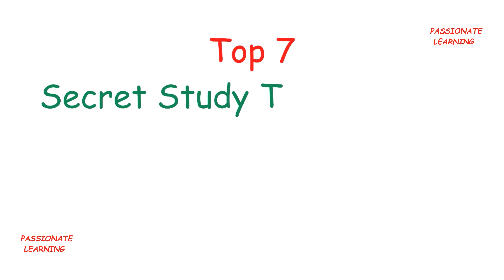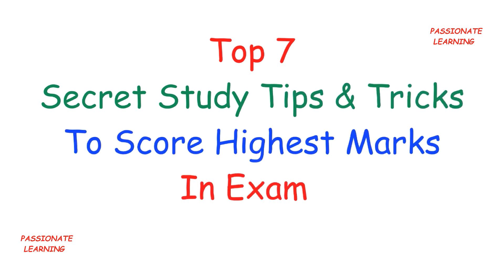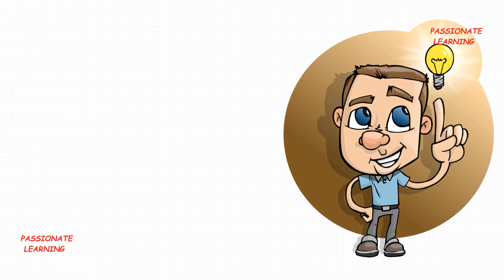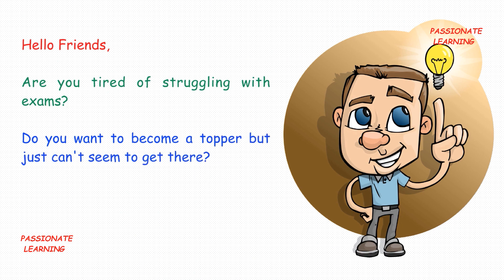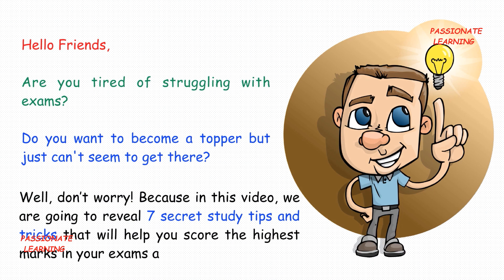Hello friends, in today's video we would be discussing the top 7 secret study tips and tricks to score the highest marks in exams and become a topper. Are you tired of struggling with exams? Well, don't worry, because in this video we are going to reveal the 7 secret study tips and tricks that will help you score the highest marks in your exams and become a topper.